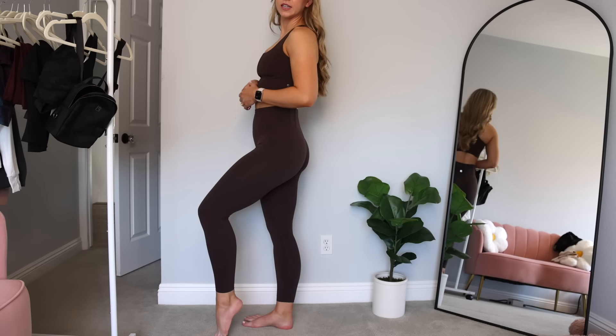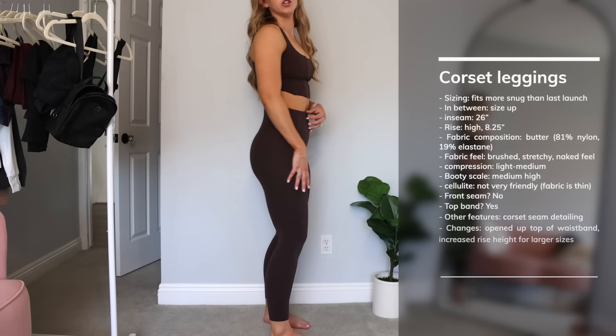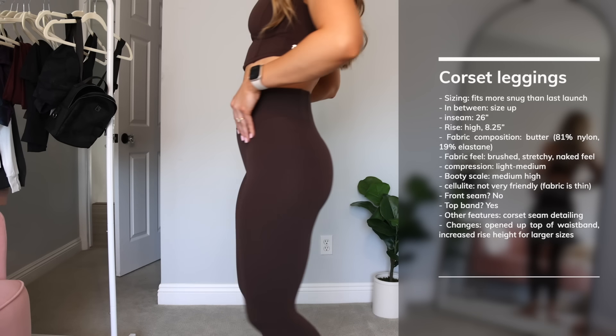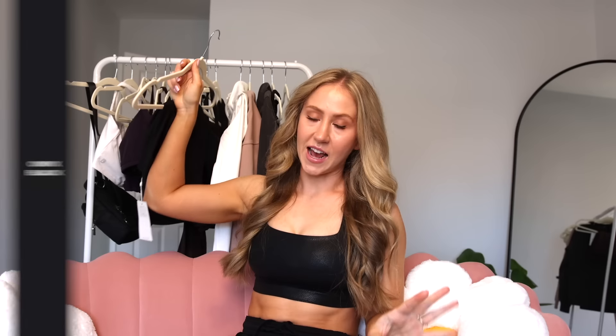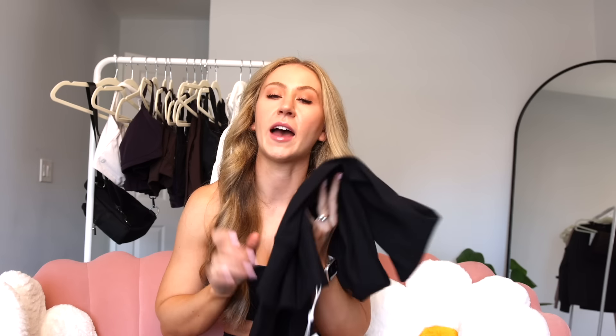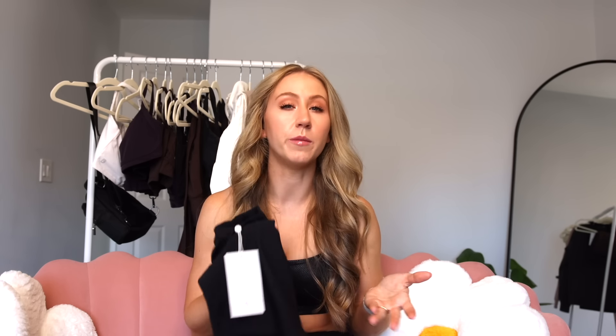It's kind of a light to medium compression right now due to the extra snugness. These are super flattering on the glutes — medium on the behind the booty scale, seams go above the glutes. Not the most cellulite-friendly fabric; Nubri is thicker and more dense with more cellulite coverage than butter. Getting a little tightness in the crotch but no camel toe. The 26-inch inseam in butter runs a little shorter than Nubri — about ankle length.